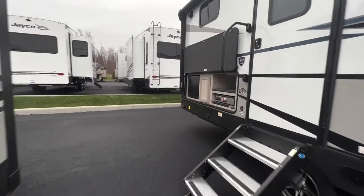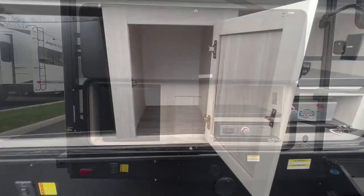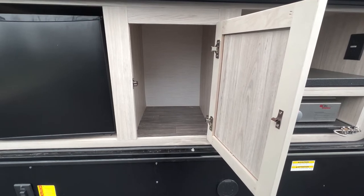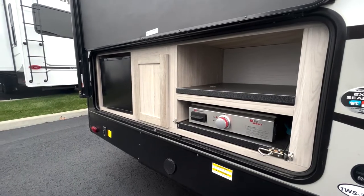On this same side, we have the outdoor kitchen, consisting of a propane griddle, easy-to-clean metal countertop, cabinet storage, and a compact mini-fridge, perfect for a barbecue on those hot summer days.